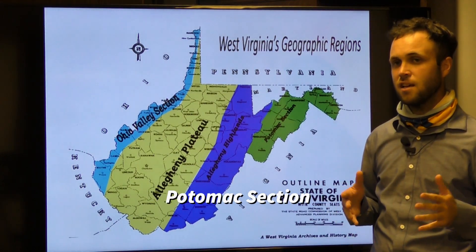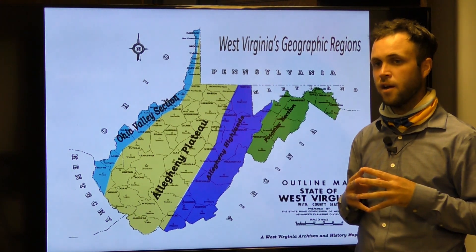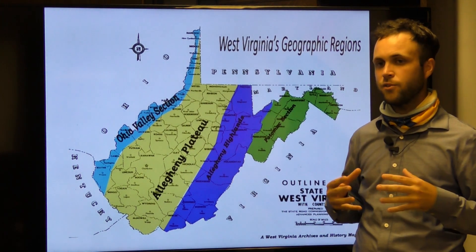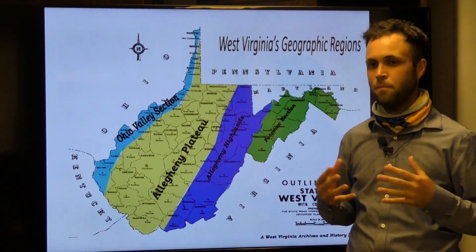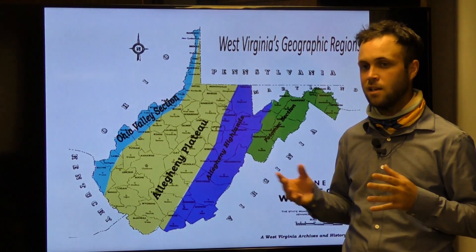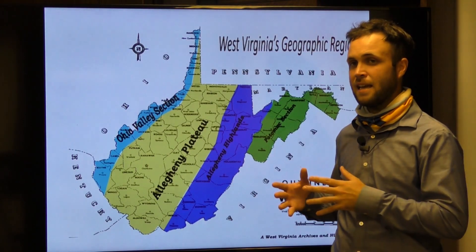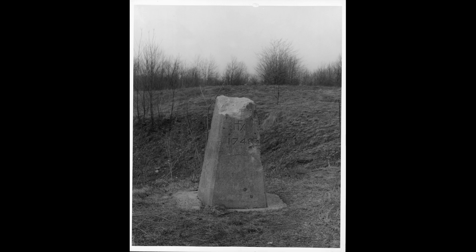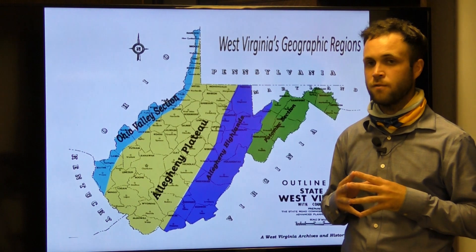First, the Potomac section. Considering the country was settled east to west, it makes sense that the Potomac section was the first region settled by Europeans in present-day West Virginia. The ruralness and rolling farmlands characterized by this region, and its relative location to DC and Baltimore, make it an appealing home for city workers looking to get away from the hectic lifestyle of the city. The borders of this region are defined by both man-made and natural features. The Fairfax Stone, situated at the headwaters of the North Branch of the Potomac, became part of a land dispute between Virginia and Maryland, which was not resolved until 1912, long after West Virginia separated from Virginia.